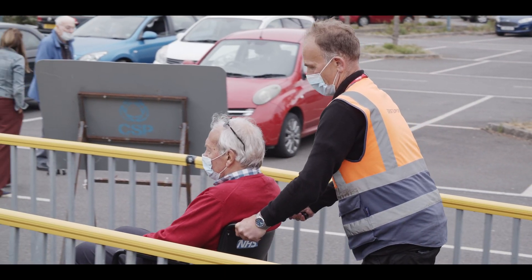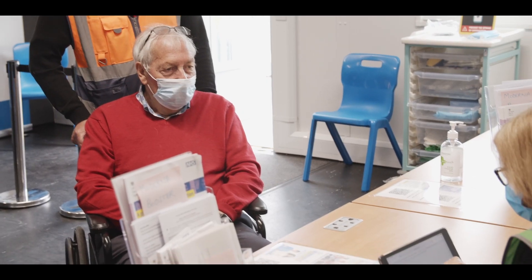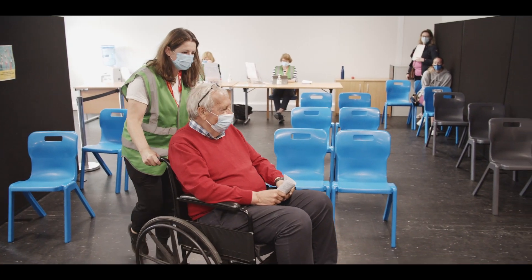Today I'd like to talk to you about the spring booster program for our over-75 patients and for those patients who are immunosuppressed. The spring boosters are there to increase your immunity as we go through the summer and we get into the autumn.